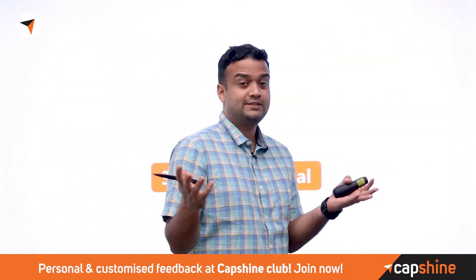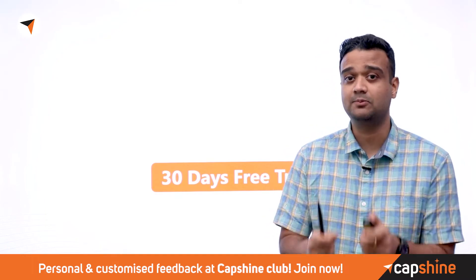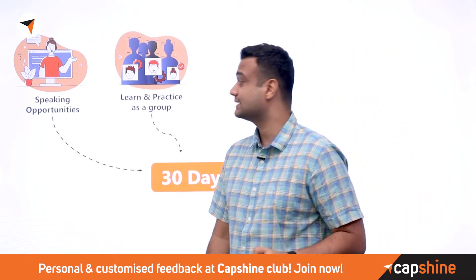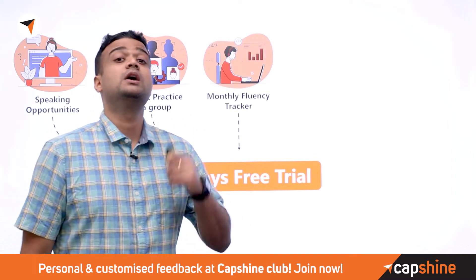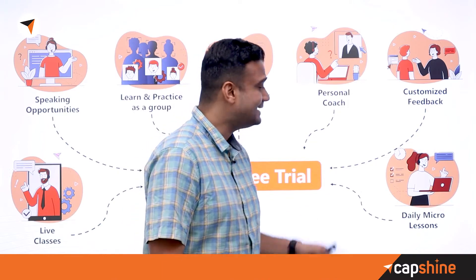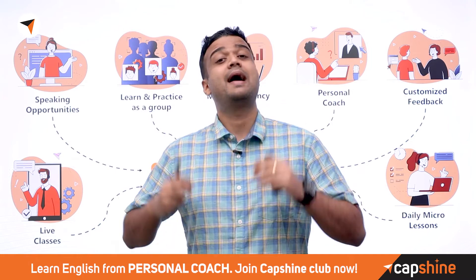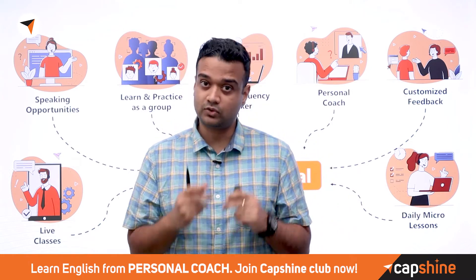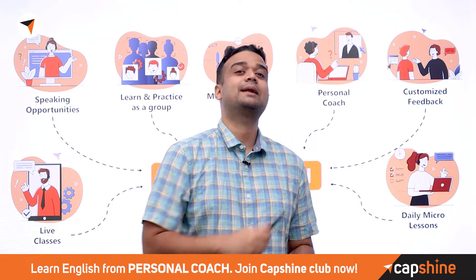Before we continue, a quick word about Capshine's learning model. With Capshine, you get access to speaking opportunities, group practice, a personal coach, recommendations, live classes, and daily micro lessons and challenges to help you build confidence and become a more powerful user of the language.